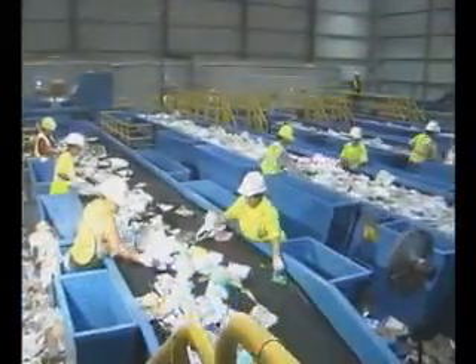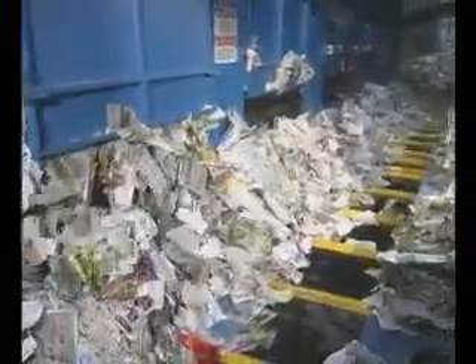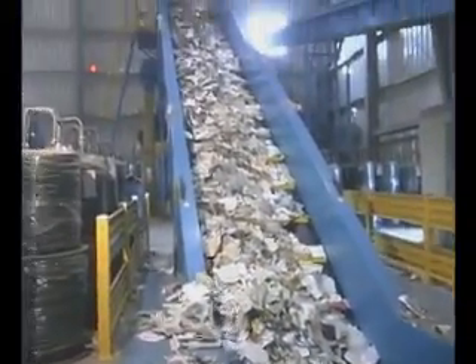The newspaper is then filtered onto a processing line where any materials other than newspaper are manually sorted. The sorting lines are elevated so that materials taken off the line can be stored in bunkers underneath. When these bunkers are filled, they are fed into the baler, which compresses the material and ties it automatically.